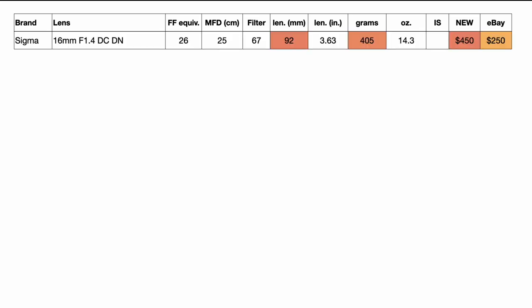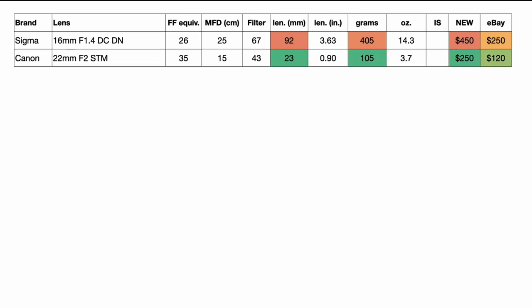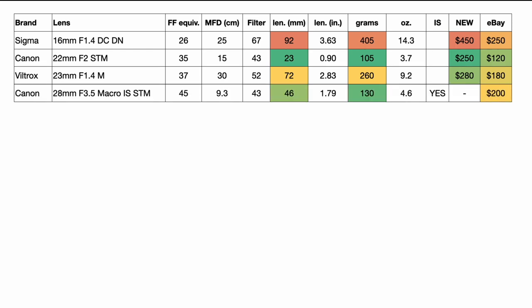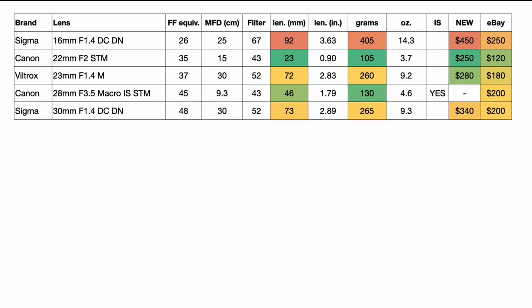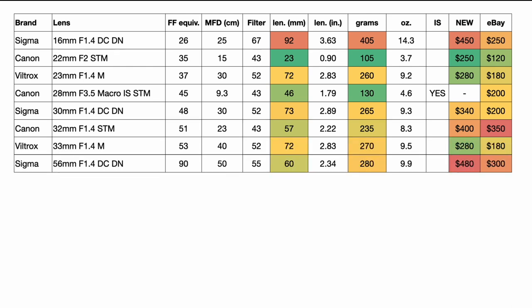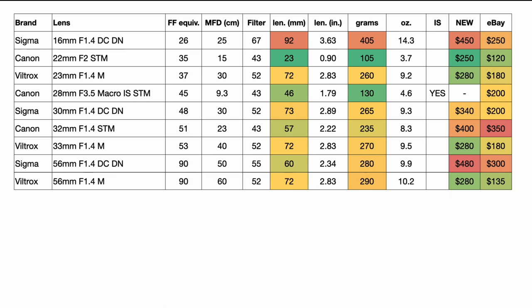For native primes: the Sigma 16mm f/1.4, the Canon 22mm f/2 STM pancake lens that everyone loves, the Viltrox 23mm (37mm equivalent), Canon's 28mm f/3.5 macro which doubles as a normal lens at 45mm equivalent, Sigma's excellent 30mm f/1.4, Canon's 32mm f/1.4 — widely regarded as the best lens optically made for this system, truly a pro-grade lens — and Sigma's excellent 56mm f/1.4, a great portrait lens, with Viltrox offering one at half the price.